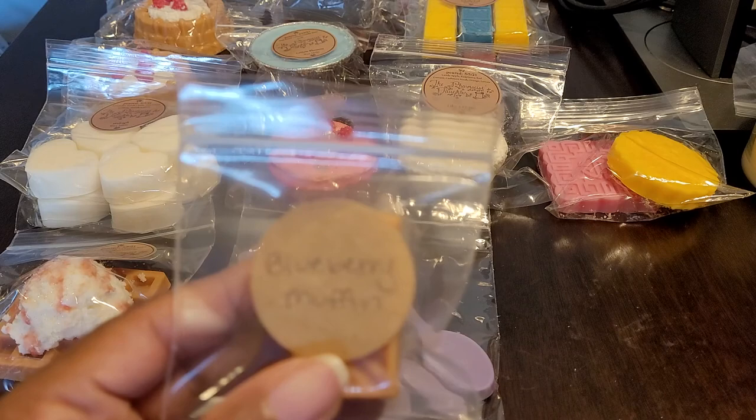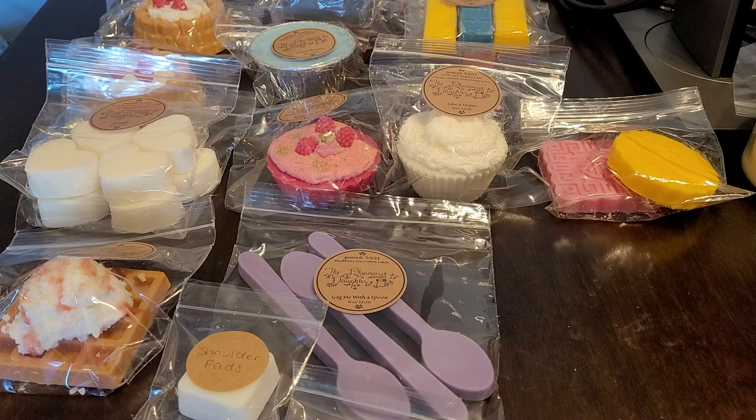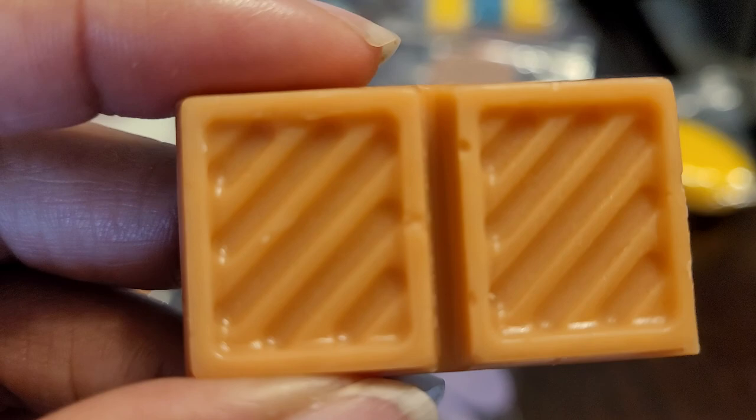They always include samples, and this time I got three. The first is Blueberry Muffin — blueberry, tea, and cakes. I do enjoy a good tea and cakes blend. This is really good — you definitely get the blueberry, but you also pick up that tea and cakes note. This is delicious.